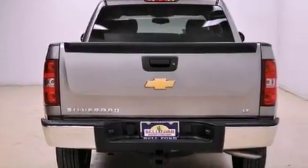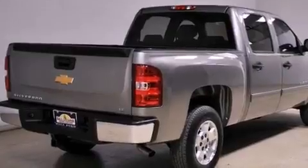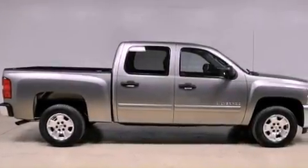Its top features include a navigation system, a remote start feature, a low-tire pressure indicator, hill start assist, aluminum wheels, and traction control and stability control systems.